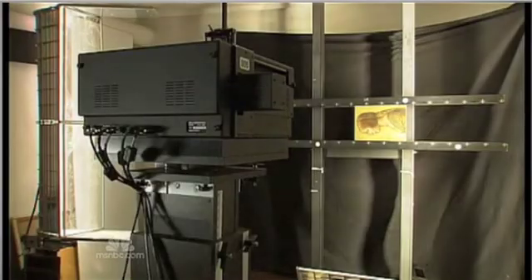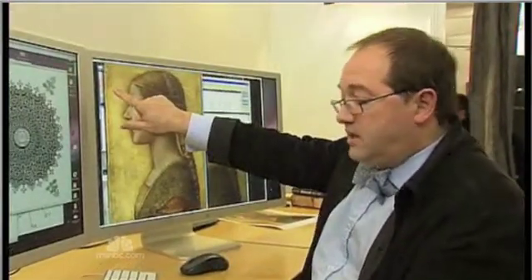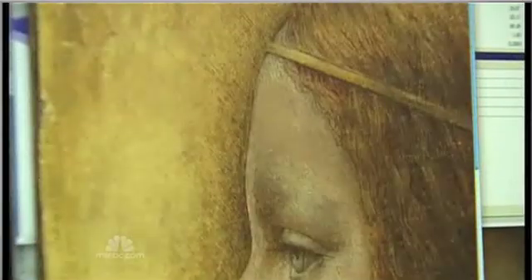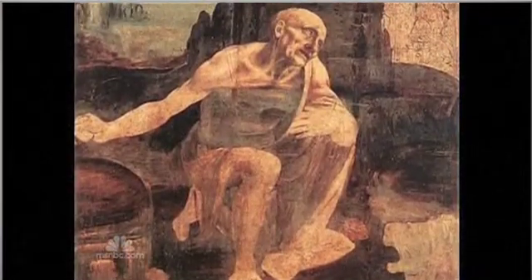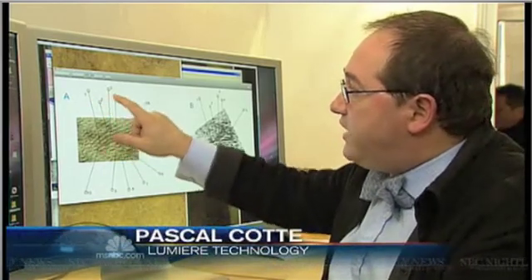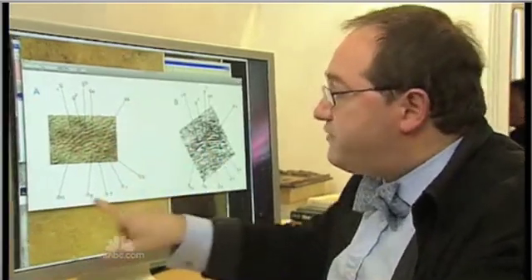The evidence was exposed by a multi-spectral infrared camera in a forensic laboratory in France. The fingerprint is here. Pascal Cott compared it with a fingerprint known to belong to Da Vinci found on his portrait of Saint Jerome, hanging in the Vatican. From the scientific point of view, you need a minimum of eight dots of comparison. And in this case, we have ten.